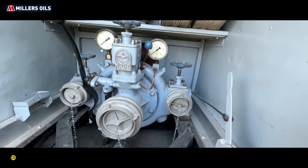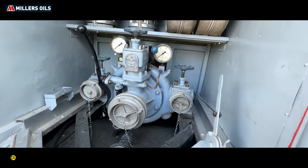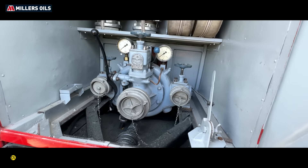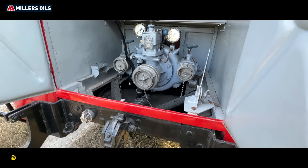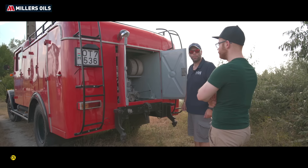Tök jó megoldás már akkor is, igen. És a másik oldal? Hát a hátulja inkább, ami lényeges szerintem. És a teljes pompájában a márkás szivattyú.